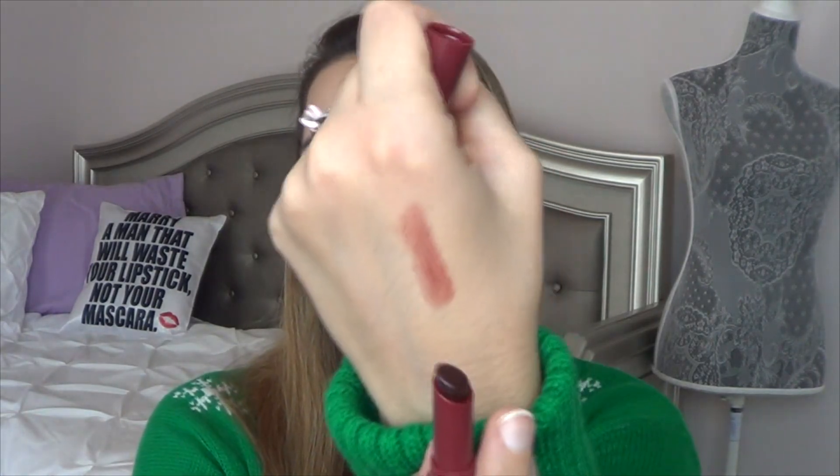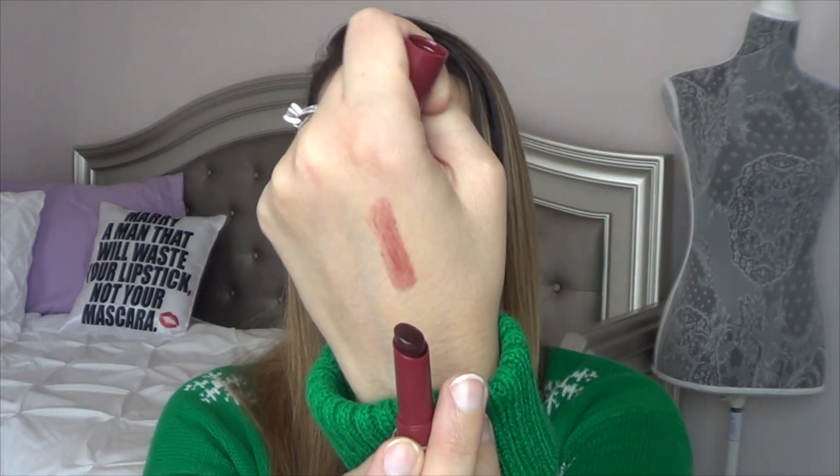I didn't want to pull out a super pigmented, super colorful lipstick just because I know I won't wear it on an everyday basis. But this is definitely something I can hopefully use over the holiday season and get some good use out of it.